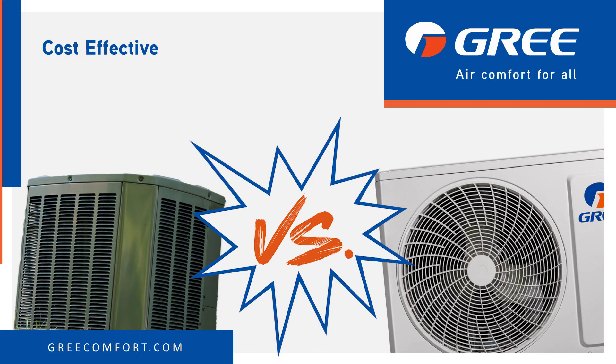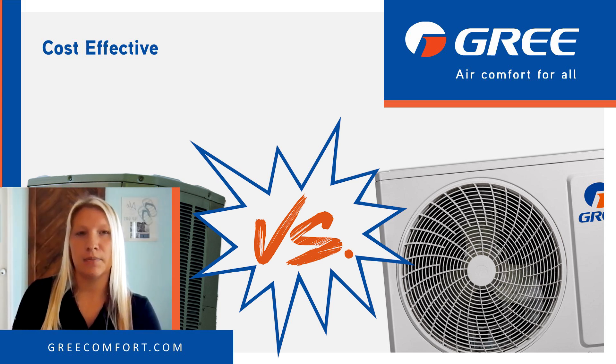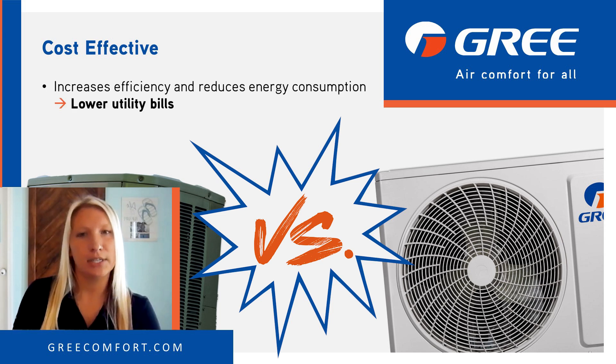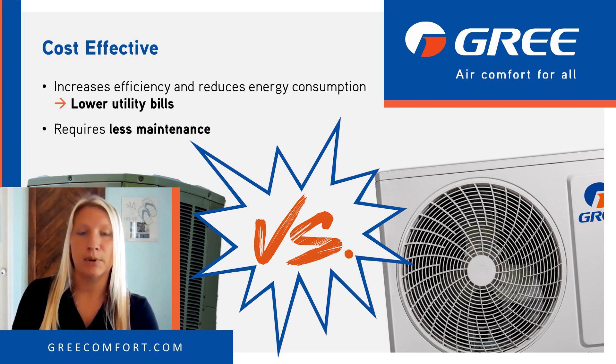Finally, which is the more cost-effective system — a traditional heat pump or a mini-split heat pump? While the initial installation cost of a mini-split system may be higher, the increased efficiency and reduced energy consumption result in lower utility bills over time. Without extensive ductwork and with advanced technology, mini-splits often require less maintenance, saving you money on repairs and upkeep.